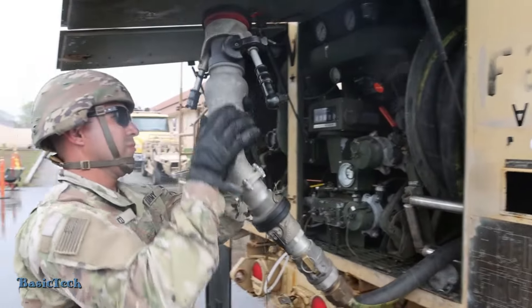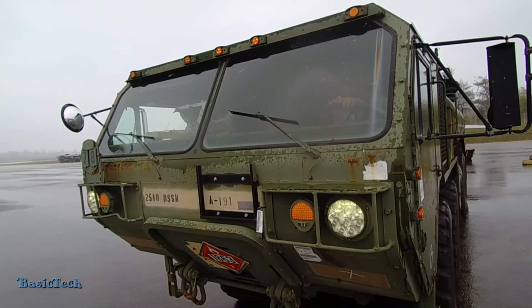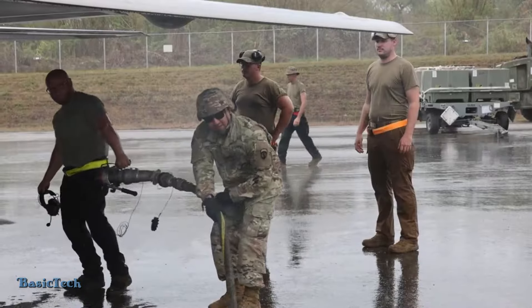The refueling area is usually marked and tightly guarded, and equipped with safety equipment such as fire extinguishers and first aid kits.